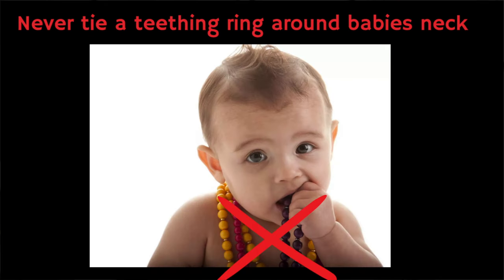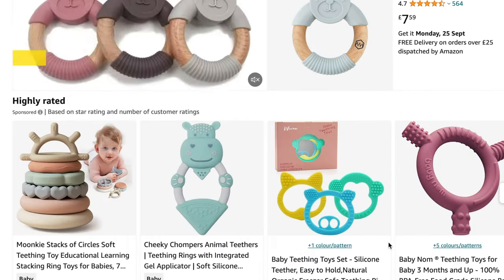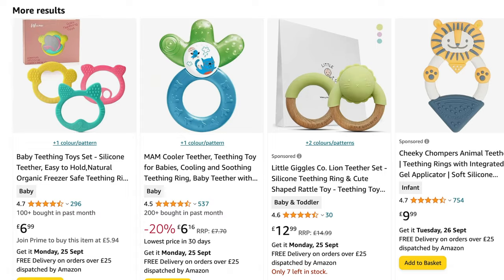You should never tie a teething ring around your baby's neck because this could be a choking hazard. There are lots of teething toys and rings available on the market, so when choosing one you might need to try a few to see which your baby prefers. If you've got any personal suggestions for teething rings that your baby's enjoyed, please share them in the comments section because I think this will really help other mums, dads and carers.